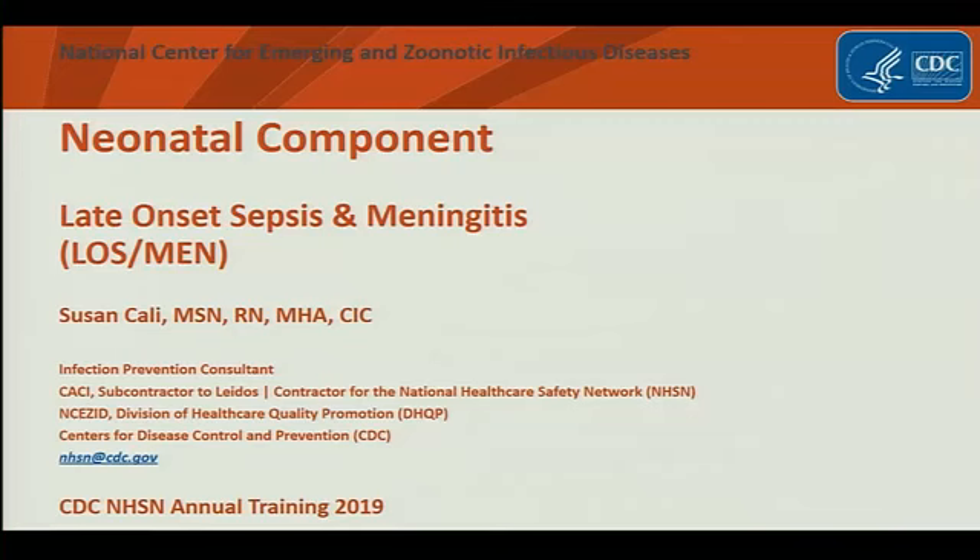I'm going to talk to you today about our neonatal component. It's our new component for NHSN. It's late onset sepsis and meningitis, or LOS MEN. I also want to talk to you a little bit and let you know what we're doing here at NHSN.